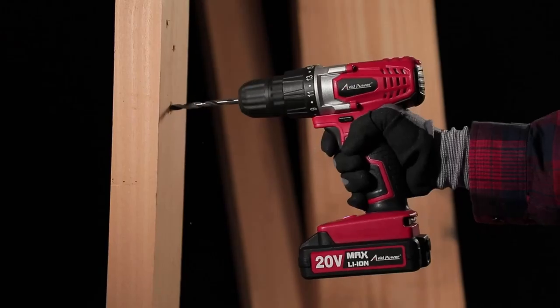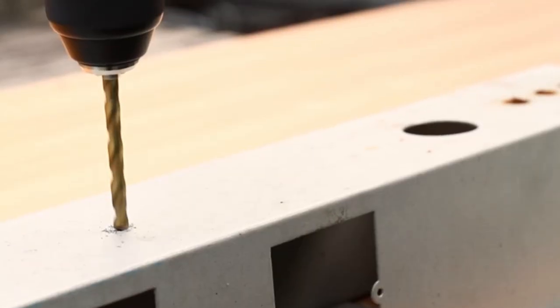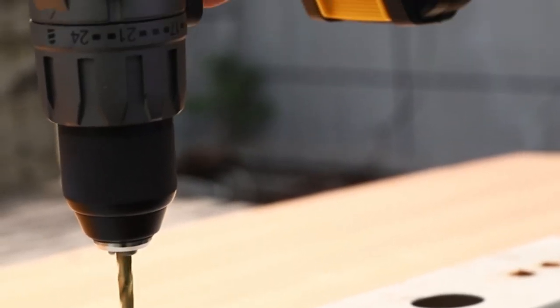Welcome back to our channel, fellow DIY enthusiasts and professionals. Today, we're diving into the world of cordless drills — our go-to power tool for all your drilling needs.